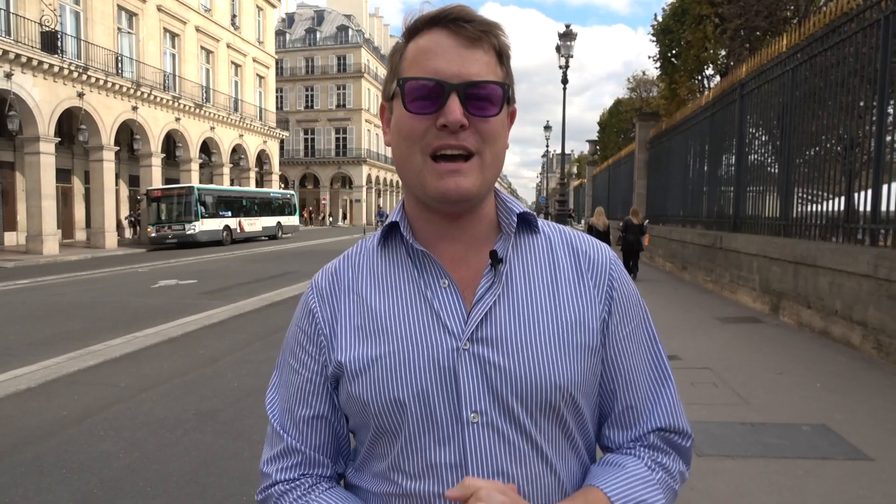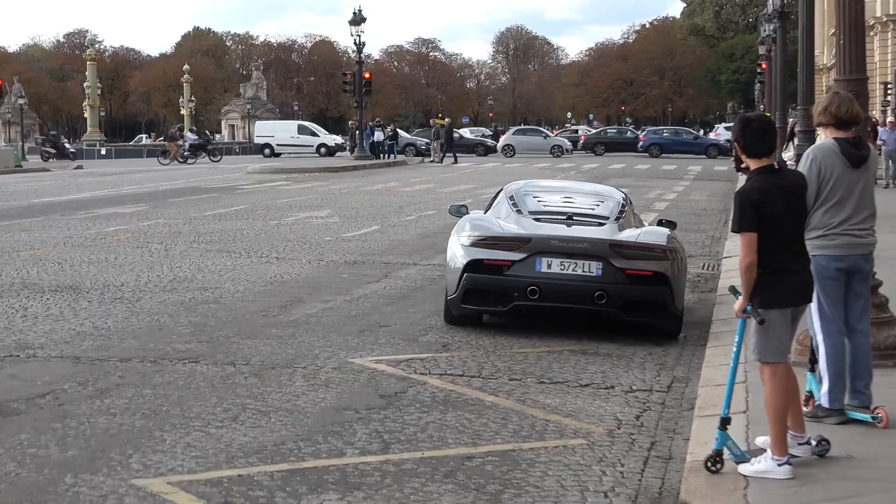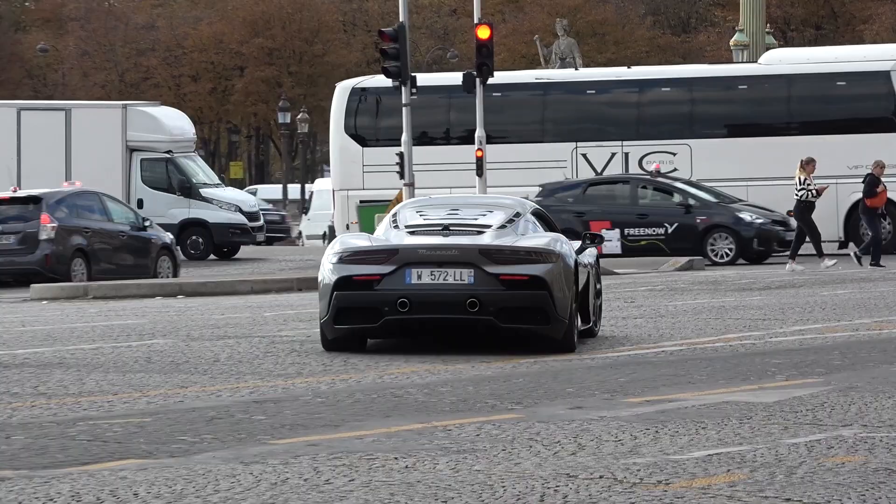We're not too far right now from the two cars in particular that I want to go and show you. Found the MC20 again — that actually sounds pretty good, quite growly for the V6. I can see the cars up here that I've been walking over to find. Let's get a little closer and go through them in detail.